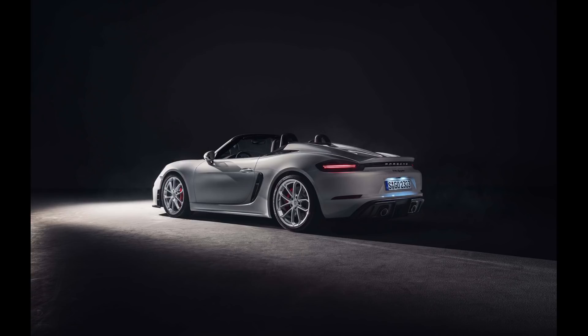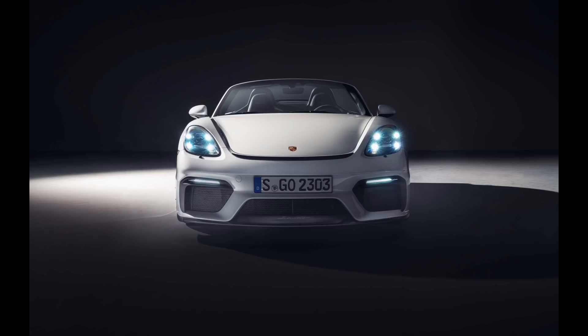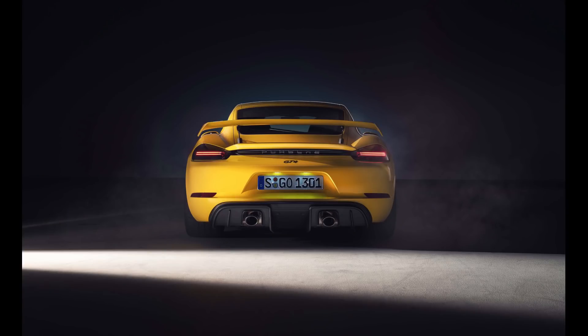Best of all, the GT4 and the Spyder only come with 6-speed manual transmissions with rev matching. The new GT4 and Spyder have 29 more horsepower versus the first generation. Porsche claims the GT4 and Spyder will go from 0 to 60 in 4.2 seconds and top out at 188 mph, while the Spyder will get 187 mph. The GT4 will also lap the Nürburgring 10 seconds faster than the previous generation. I love how Porsche continues to put manual transmissions in its cars, especially mated to high-revving naturally aspirated engines.